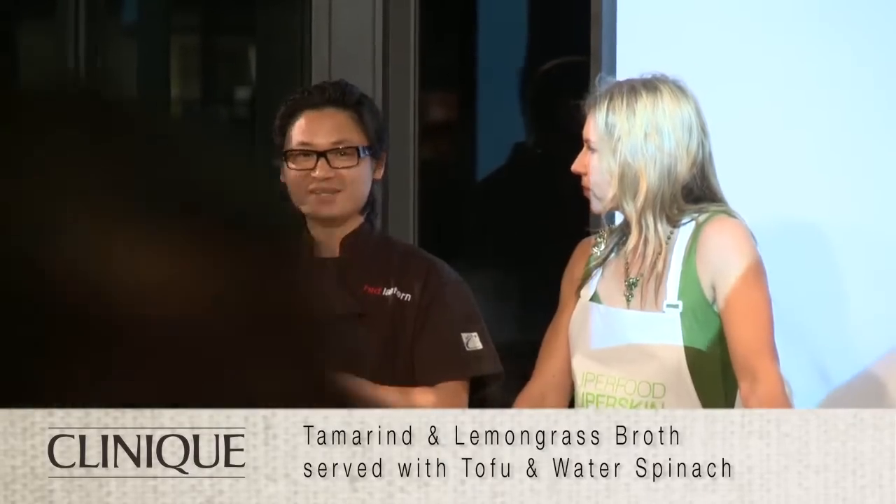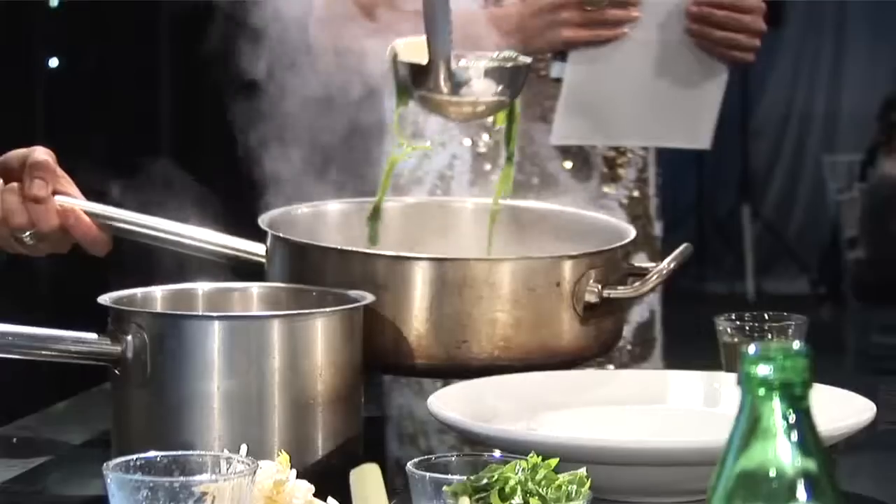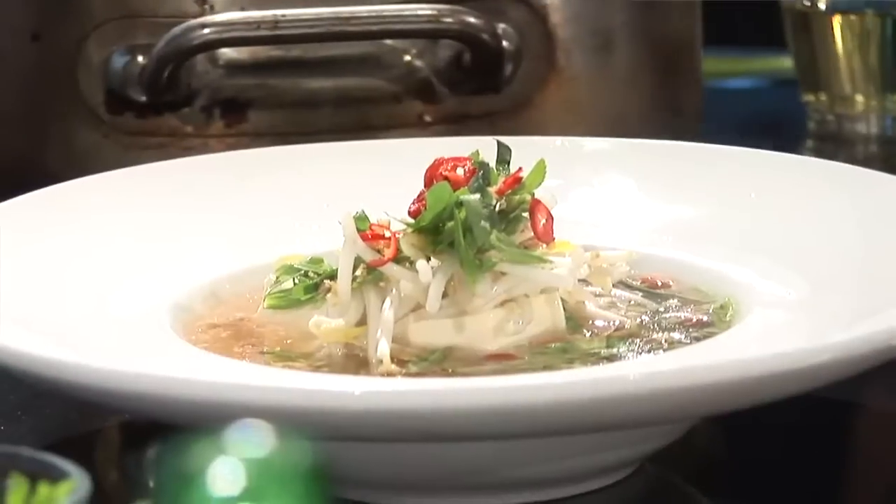With all Asian cuisine, you've always got to balance out — whether you've got a salad or a fish dish or a meat dish, you always have a nice, clean, clear broth as well, or a soup.